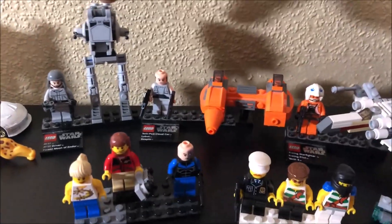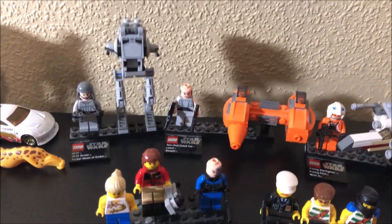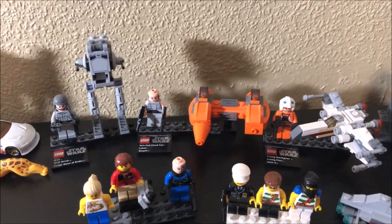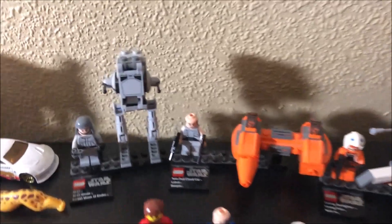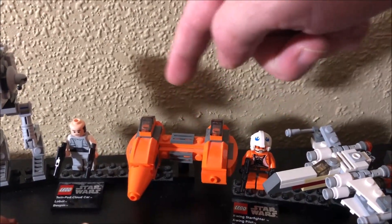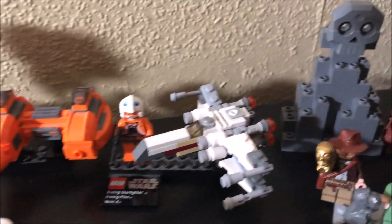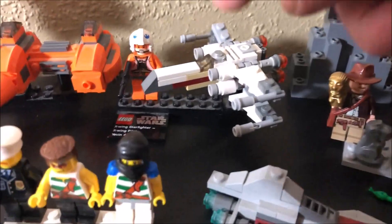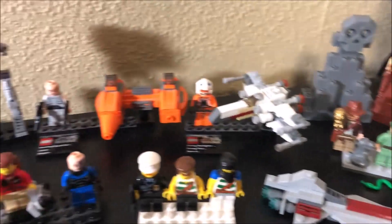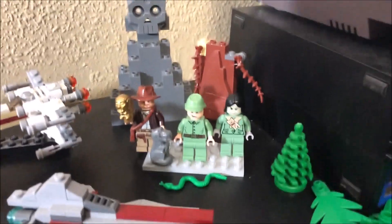We got these Star Wars sets — not complete. You can see the cloud car is missing a cone in the front, and this piece right here goes for the guns. These sets came in like eggs that were the planets. This one would be from Endor — it's obviously an AT-ST. Bespin with Lobot — I actually don't have a Lobot minifigure. And then we've got an X-Wing Starfighter pilot with Yavin 4. They came in these giant balls that were like Easter eggs — you break them apart and put the sets together. We'll find the pieces we need and complete those and put them in the Lego display.